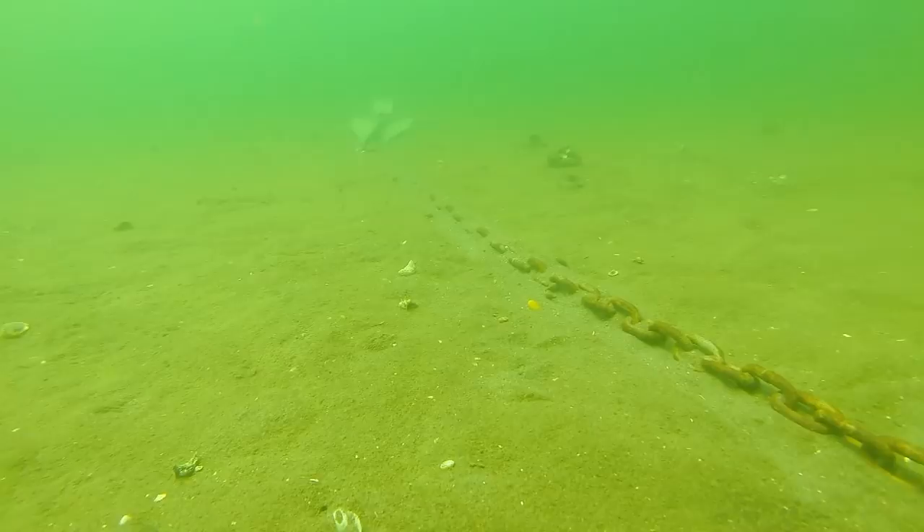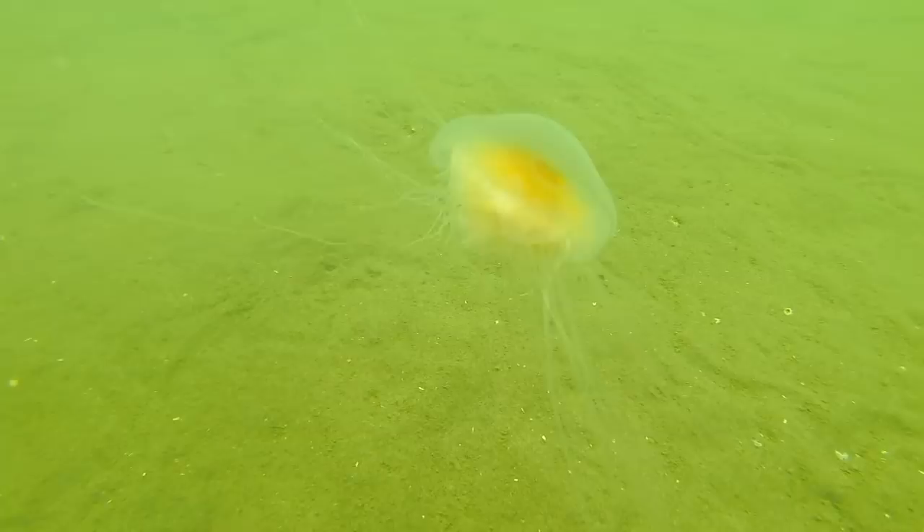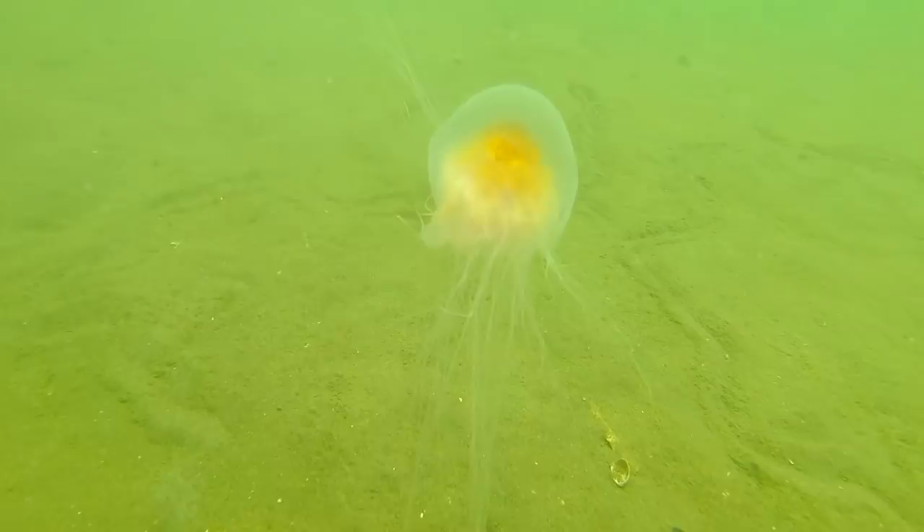The first thing I noticed when I got in the water was the visibility was really, really good. You can see here it's close to 20 feet. A lot of that has to do with the sandy substrate — the bottom is all sand as opposed to mud. And there's quite a few jellyfish in and around the area today.